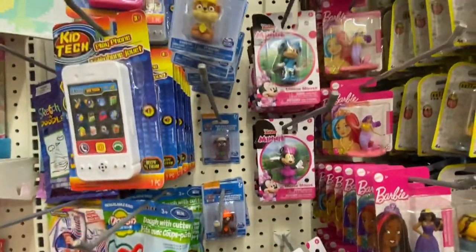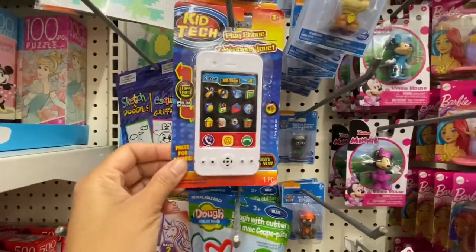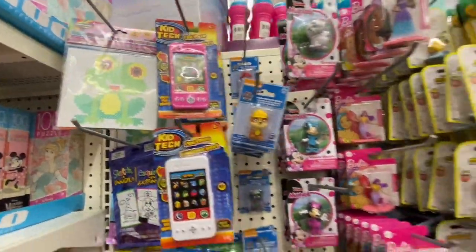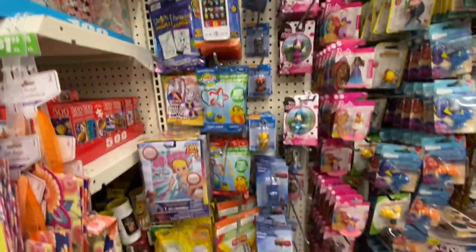At this store in their toy section, the play phones are new — I haven't seen play phones before. They have white and pink color options to choose from.